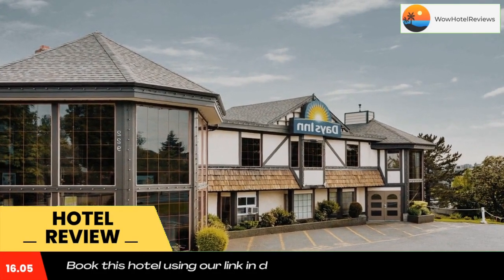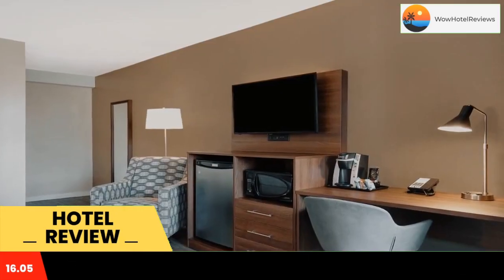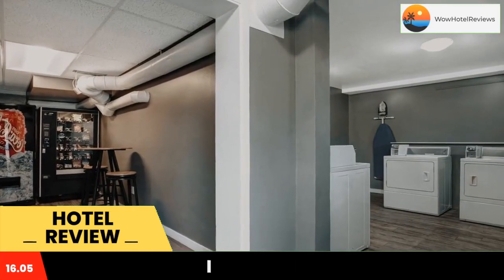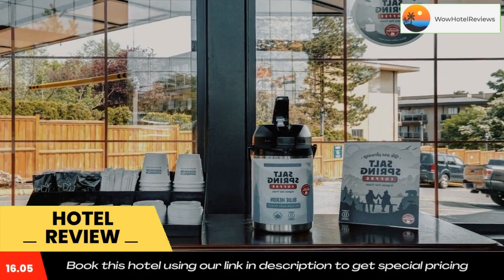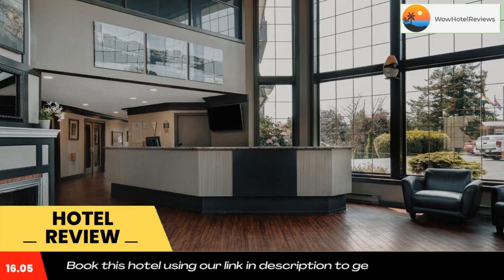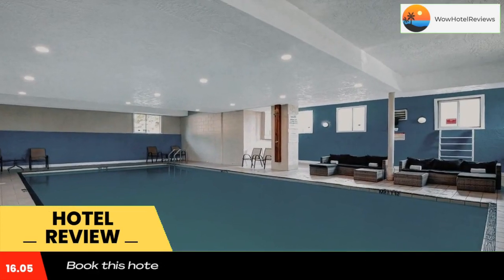All rooms feature a private entrance and free Wi-Fi. Whale watching tours are 1.9 miles away. A 43-inch flat-screen cable TV and a fridge are featured in each air-conditioned room at Days Inn Victoria Uptown. Featuring a shower, private bathrooms also come with a bath and a hairdryer. Extras include a desk and a safety deposit box.